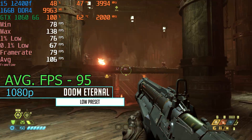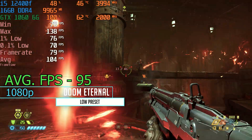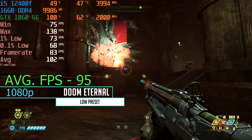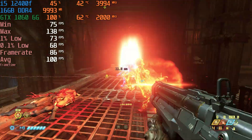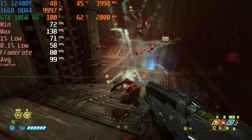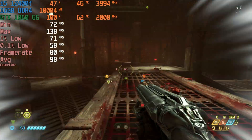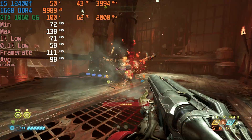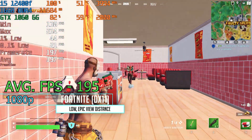Doom Eternal was a fun one because with the 3 gig version we were only able to get 83 fps at low settings, but with the 6 gig version we were able to crank the settings all the way to high and still get an average fps of 95. Definitely a much better match for this game with the 6 gig card — it really shows that a lot of modern games are taking advantage of more VRAM when you want to push the settings up.